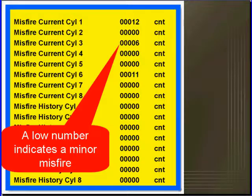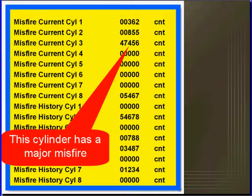Don't get excited when you see minor misfires — it has a minor misfire but you may not be able to find it because it is so minor. This cylinder has major misfires. That means you should be able to go to this cylinder right now and test fuel or ignition and find the problem.